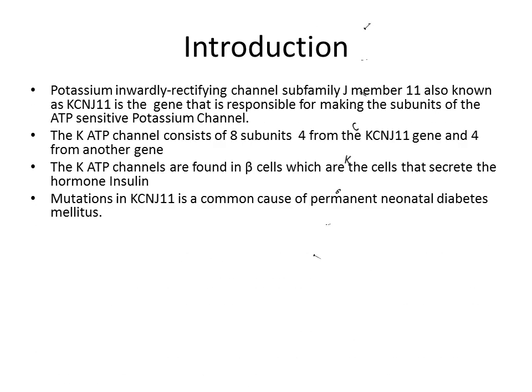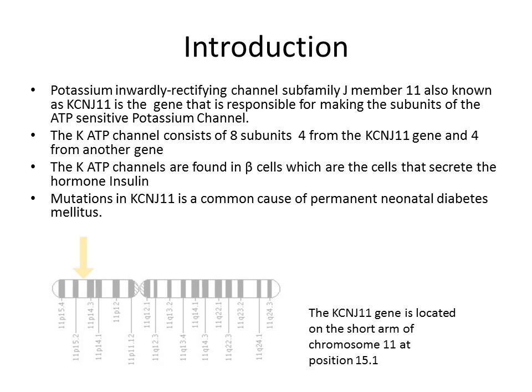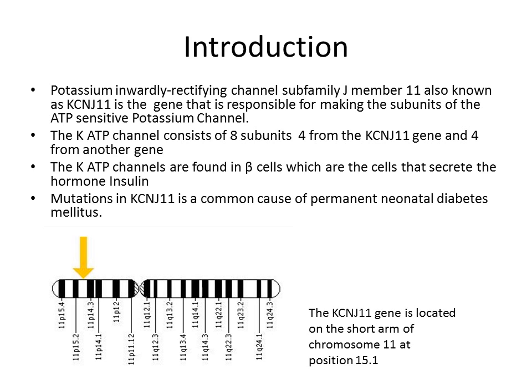Permanent neonatal diabetes mellitus is a rare form of diabetes caused by a mutation in the KCNJ11 gene. The R201H mutation in the KCNJ11 gene is the gene that encodes for the KIR 6.2 subunit of the potassium channel of the pancreatic beta cell. This occurs due to damage where one of the bases is replaced with another, the coding changes, and this affects the whole chromosome, leading to the gene being mutated and the disease being present.